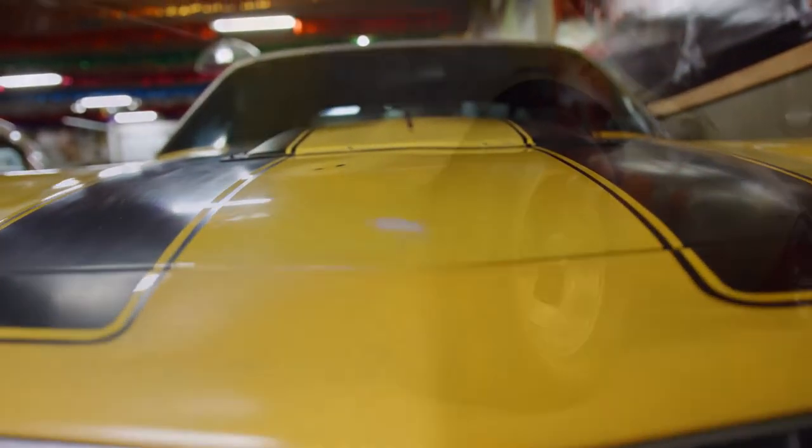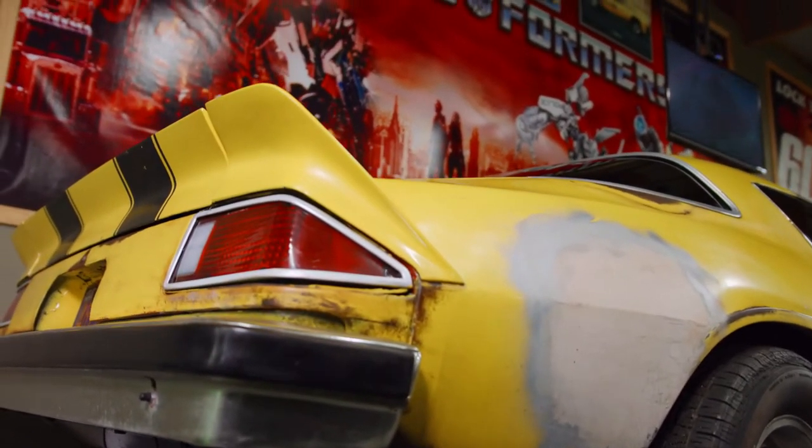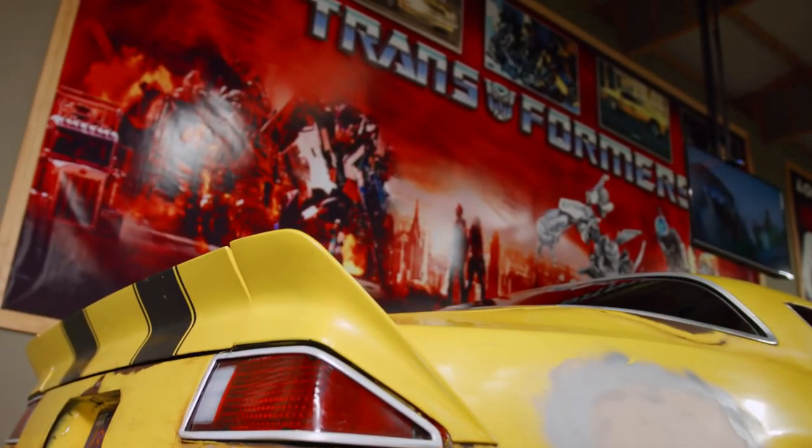Hey, Brian Granz here at the Volo Auto Museum. Today we're going to take a look at this beautiful Camaro. Now it's got a classic nature, slick wheels, and a custom paint job. And you might recognize it as Bumblebee from the movie Transformers.